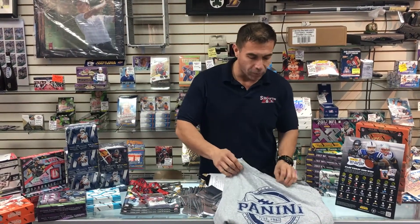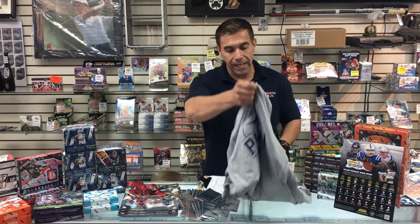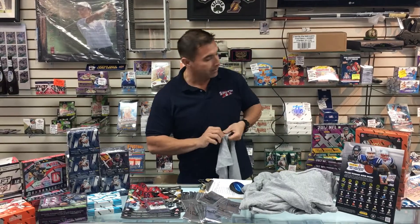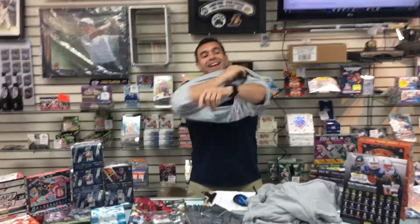Ever since we set up that showcase over there, everyone's always asking me, 'George, oh my god, I want one of these cool Panini shirts! How do I get one? I need it, I need to have it!' They're so awesome.